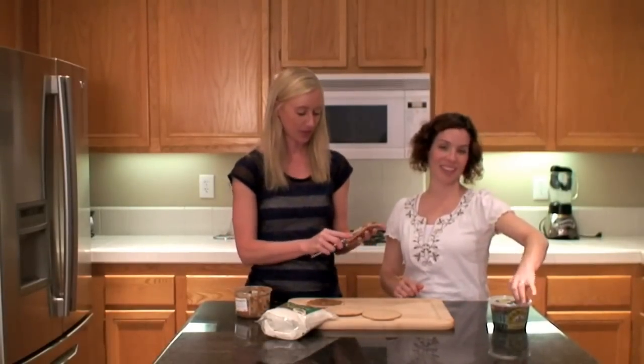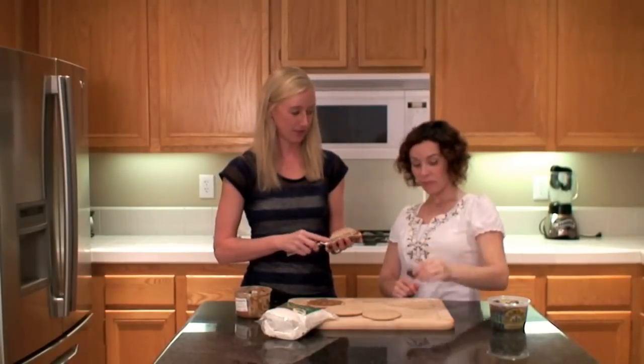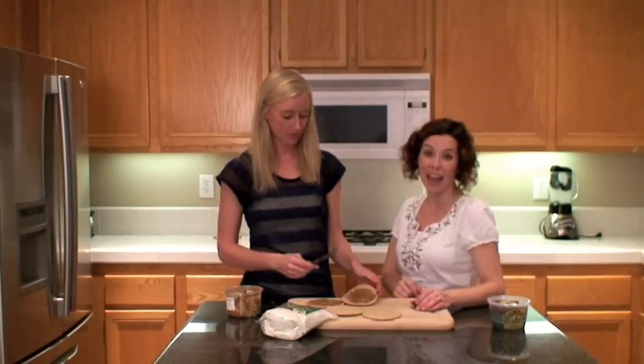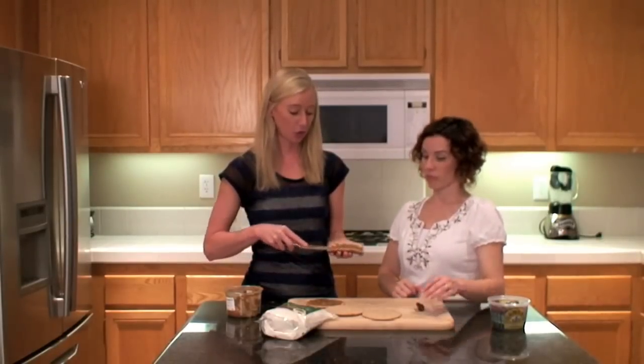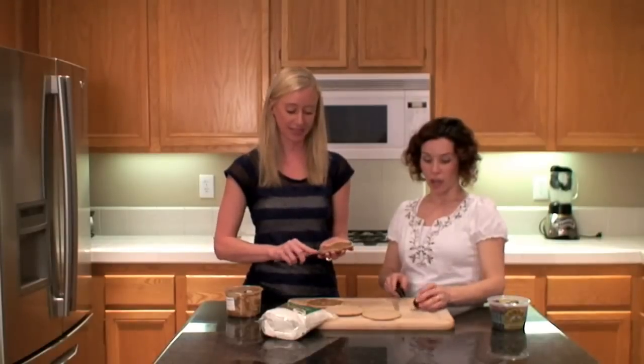Okay, we have some dates here. A date is a fruit — I don't know if you've ever had this before, but it's a very useful fruit. It provides you with small amounts of iron, calcium, and potassium. You may have noticed those are similar nutrients to the almond butter, so this snack will really pack a punch when it comes to protein, calcium, fiber, and potassium.